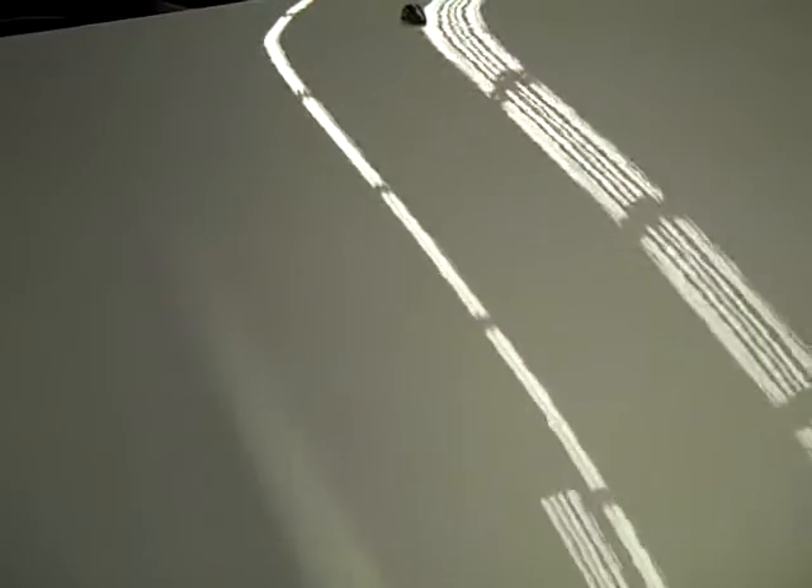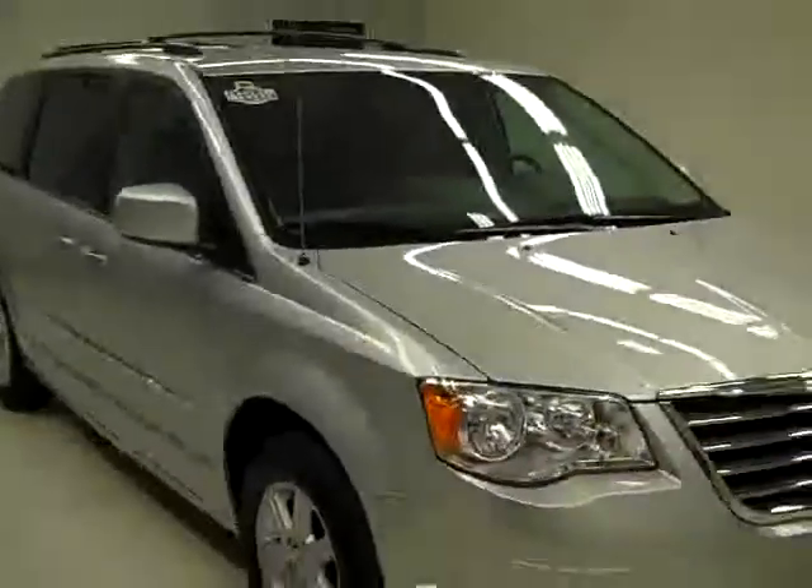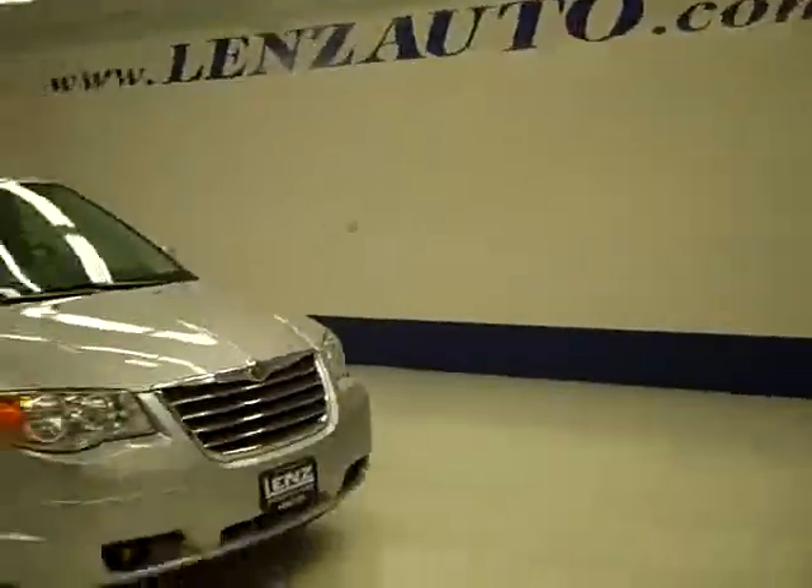Everything here looks good, so let's take a look under the hood. It's a very clean engine bay and it's running very smoothly. If you'd like to see more pictures of this vehicle along with the full description, visit our website at lensauto.com.